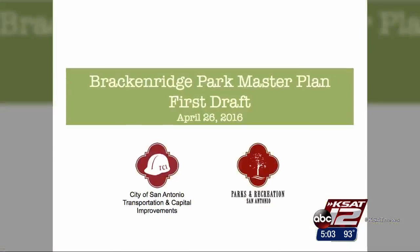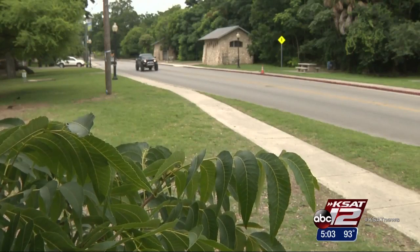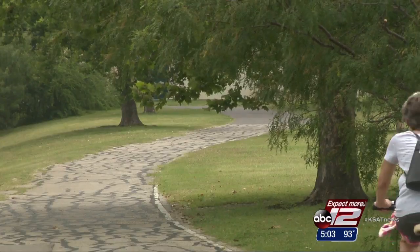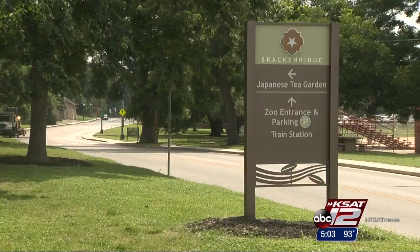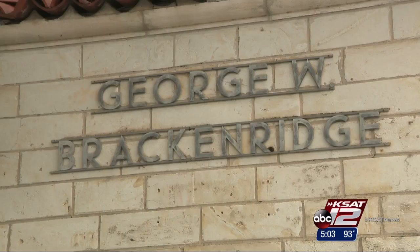Those putting together the master plan for Bracken Ridge Park say they want fewer parking areas, more green space, and more people enjoying the great outdoors. It seems like an appropriate time that we look at how we want to program those future investments. Those who frequent the heavily used park that surrounds the zoo, Japanese tea gardens, and sunken garden theater understand the importance of cultural preservation.